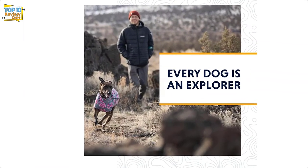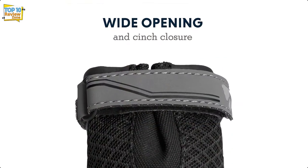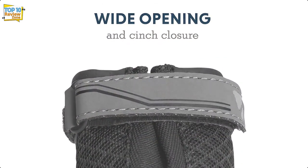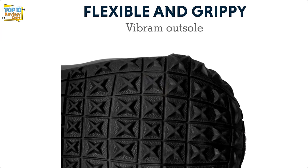They look like pint-sized tennis shoes, are available in black, teal, or red with reflective trim, and are sold in pairs or fours. They cost more than our other picks, but they are worth it if you take your dog hiking in jagged terrain.